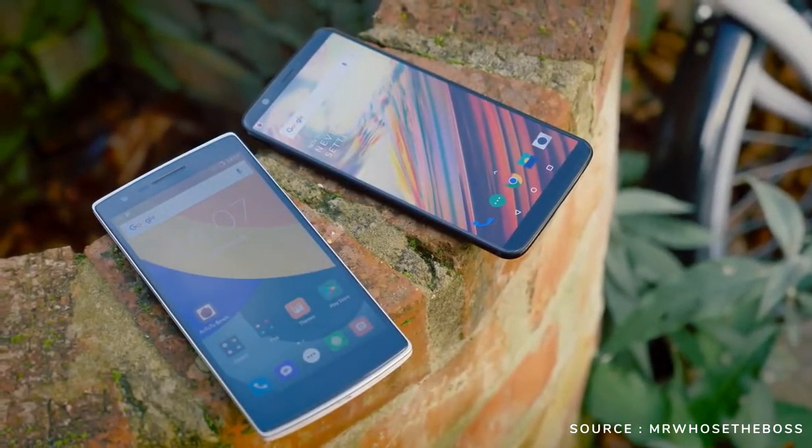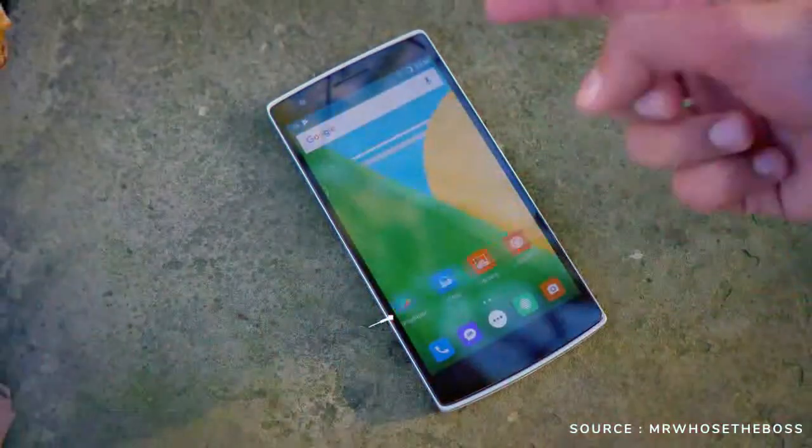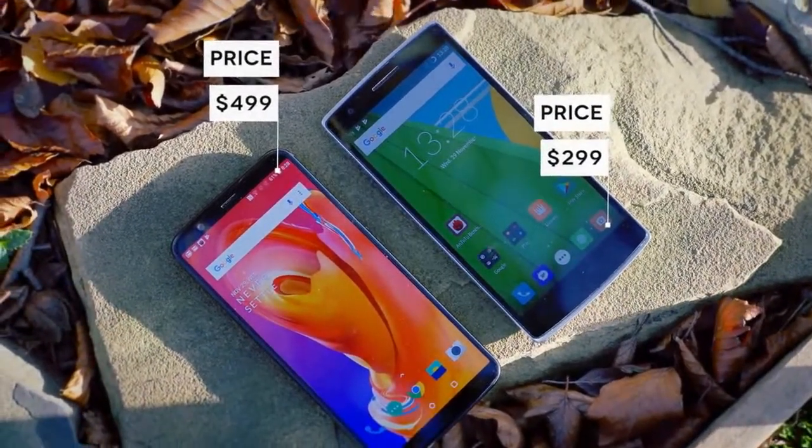When OnePlus One arrived back in 2014, it's a phone that nearly stood out in a lot of ways — its design, its customizability, and of course its price. But now it's starting to look like a lot of other phones from the front and the back.